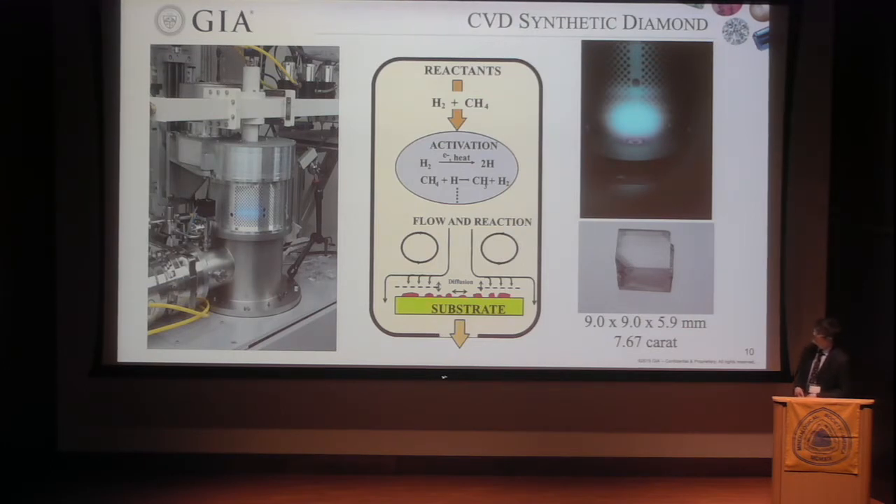Moving to CVD synthetic diamond — CVD grows at very low pressure, close to vacuum. The device is much simpler because it doesn't need very high pressure or high temperature. This is a reactor in the GIA laboratory, and GIA is actually the only gem lab growing CVD diamond. In the reactor, two types of gas are introduced, dominated by hydrogen with a little bit of methane. This gas starts a chemical reaction with microwave plasma. The carbon eventually deposits on a diamond substrate in a 1-0-0 orientation layer by layer, becoming a single crystal diamond. This is one of the best single crystal CVD diamonds we produced: about 9 by 9 mm in size, close to 6 mm thick, and close to 8 carats in weight.